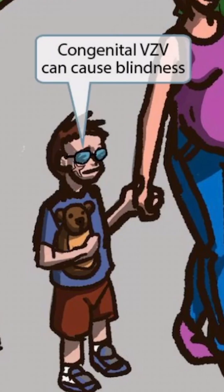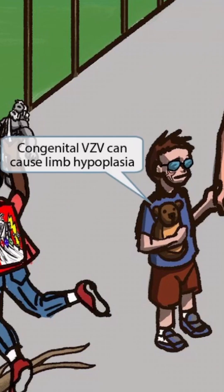He's also wearing some sunglasses, which is to help you remember that it can cause blindness. Finally, he's holding his favorite stuffed bear animal, but notice that this bear doesn't have any arms or legs. This is to help you remember that congenital VZV can cause limb hypoplasia.